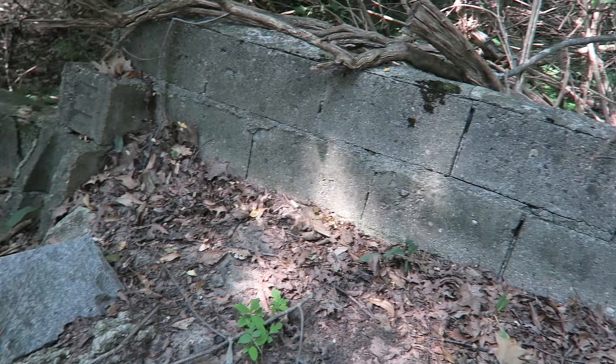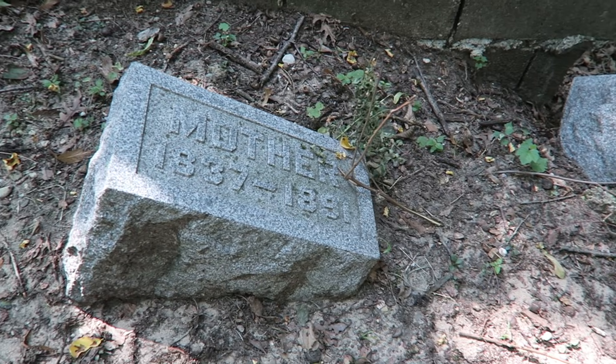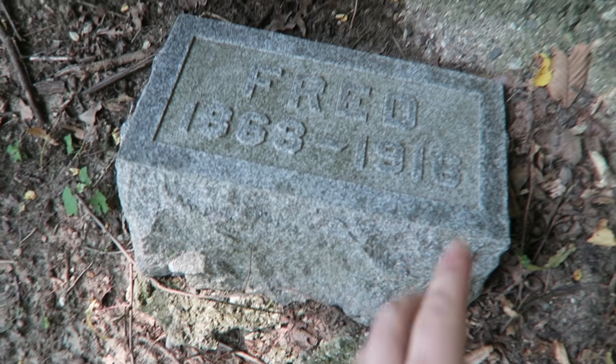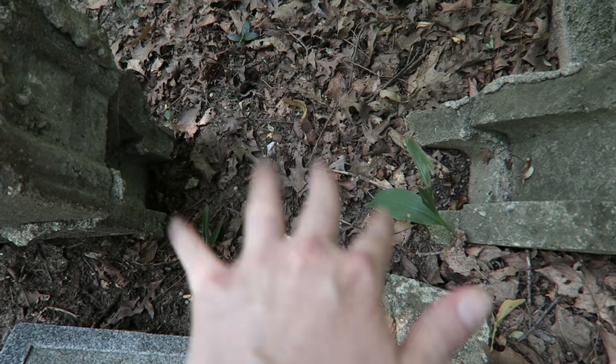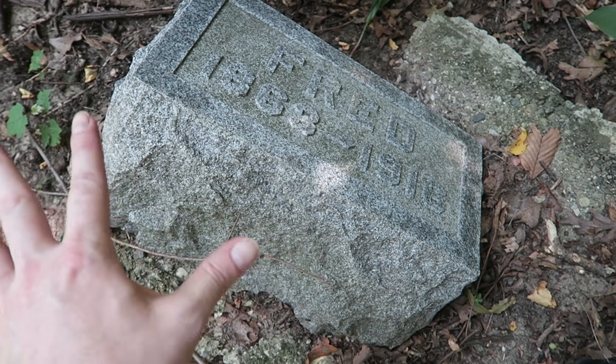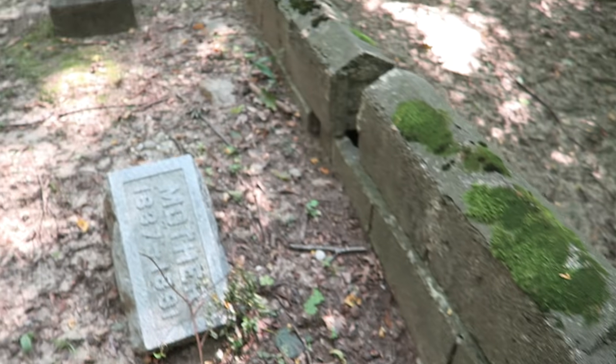Excuse the shoddy camera work for a moment — I'm going to have to just be respectful. But right here is a really huge issue. Not only has the wall itself broken through, but it has actually caused the earth to rush this way, taking this stone with it.